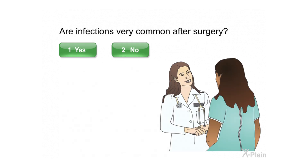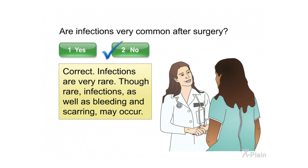Are infections very common after surgery? Correct. Infections are very rare. Though rare, infections as well as bleeding and scarring may occur.